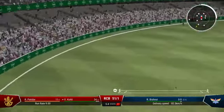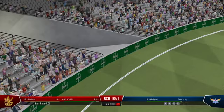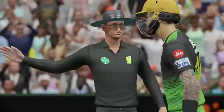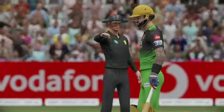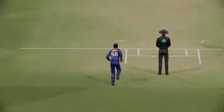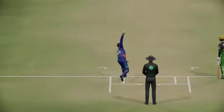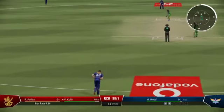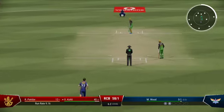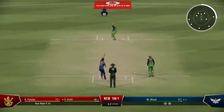Sounded good the moment it hit the bat. Watched it closely out of the hand and hammered that slower ball away to the boundary.